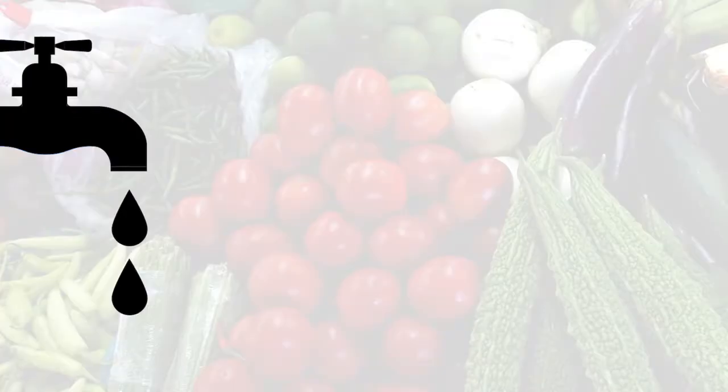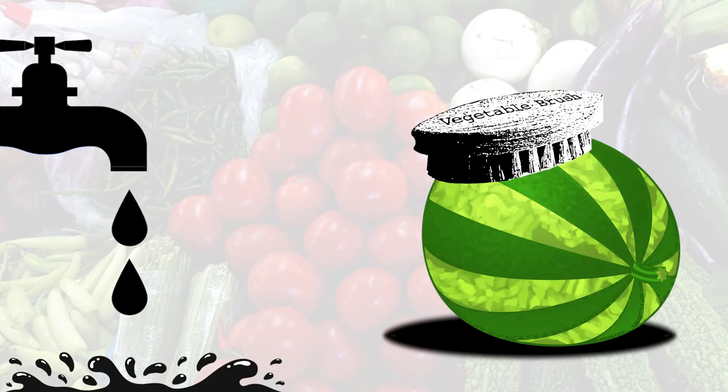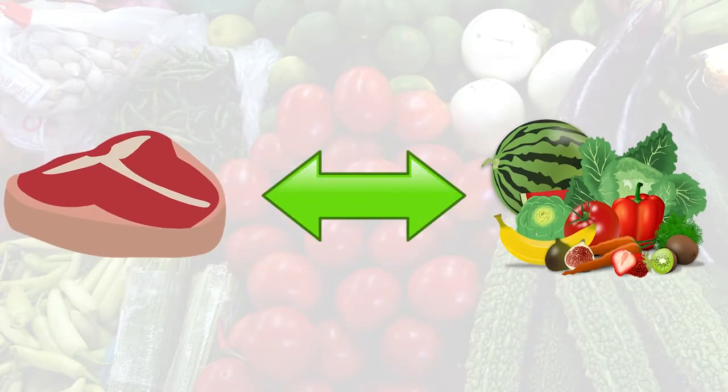To help protect yourself from Listeriosis, try to avoid splashing water around your kitchen as much as possible. Rinse raw produce. Scrub firm produce such as melons or cucumbers. Separate uncooked meats and poultry from vegetables, cooked food, or ready-to-eat foods.